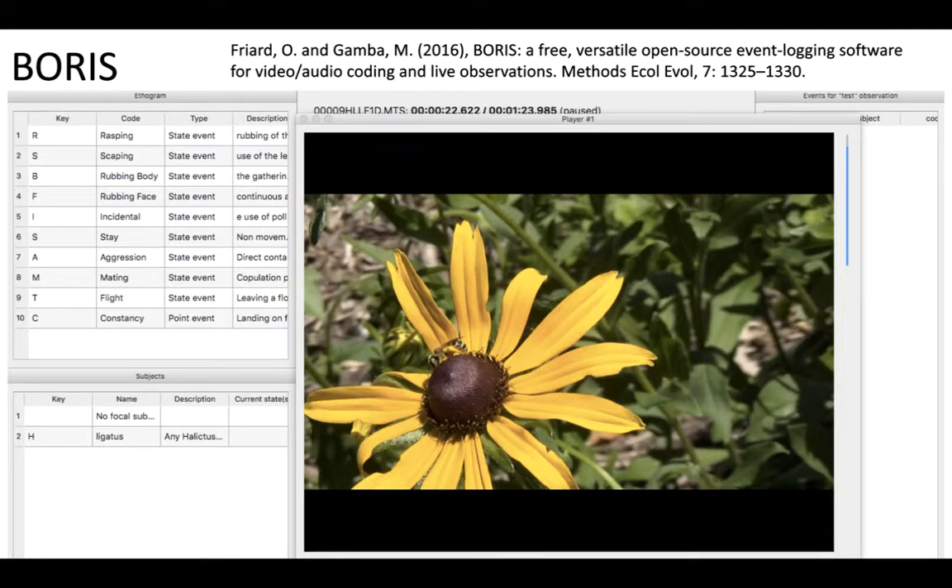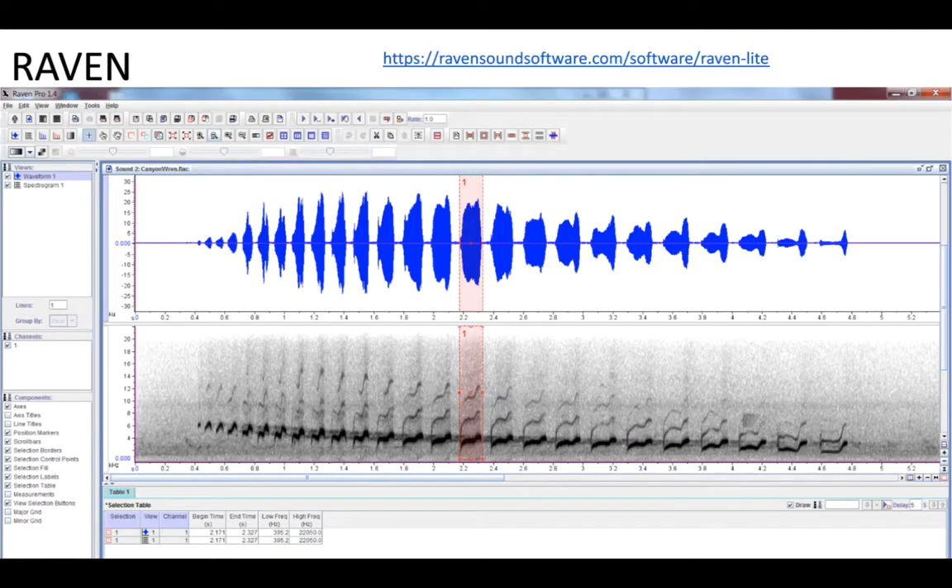Other software you might consider includes Boris, which is free and a fantastic way to record behavioral data from either live video or pre-recorded video. Raven, available through the Cornell Bird Lab, is another example which you can use to analyze sound production.